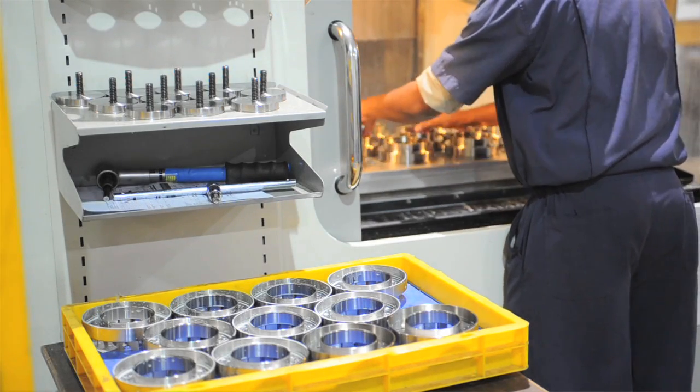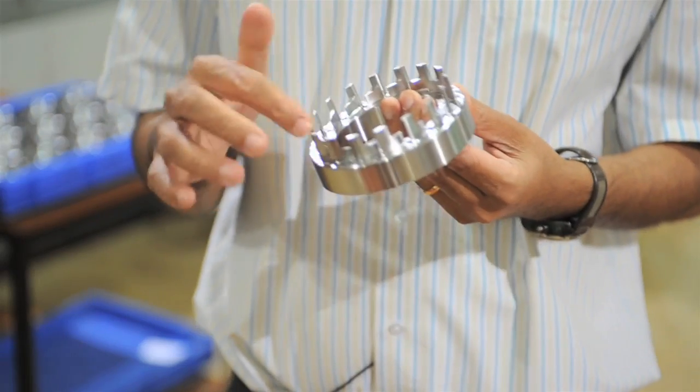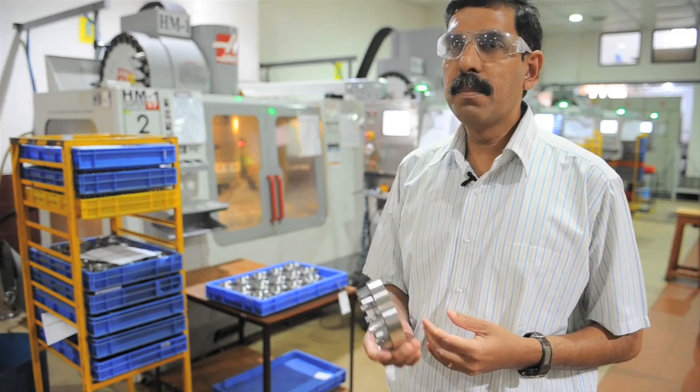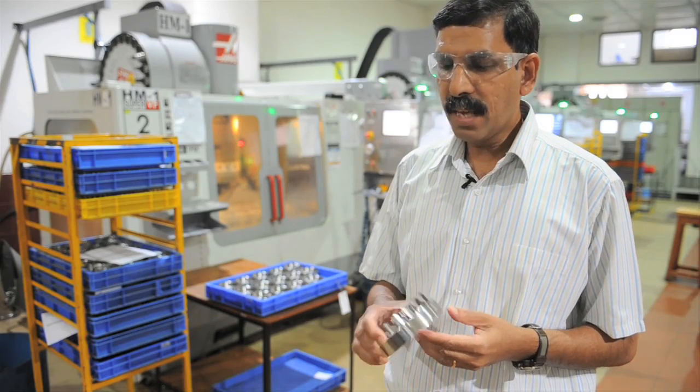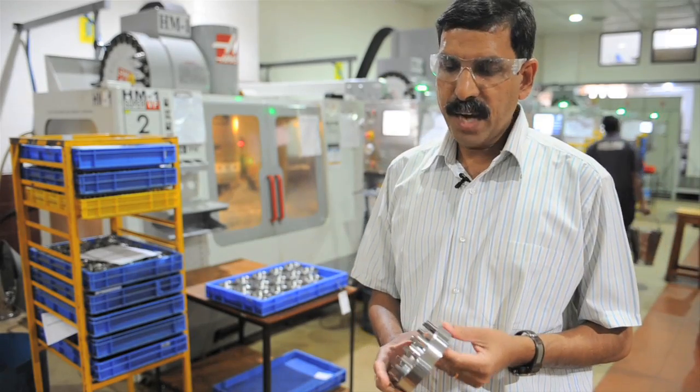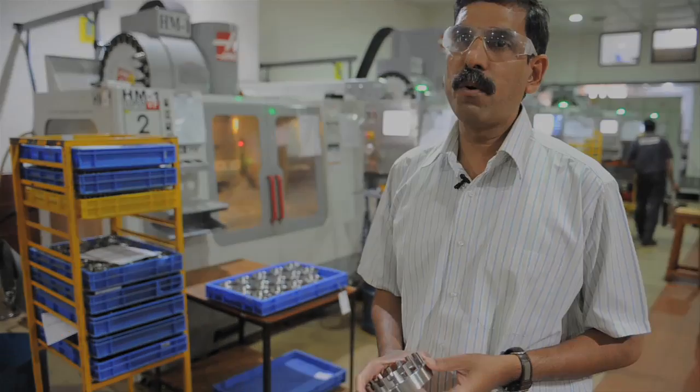In this milling cell, all the blades are machined. The holes are drilled and the deburring is done, and there's some probing done after that — both on the machine and off the machine — to check whether the key dimensions are all right.